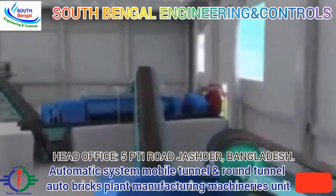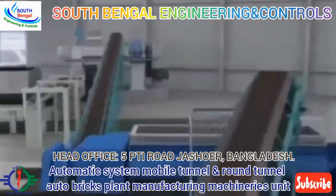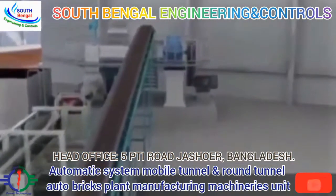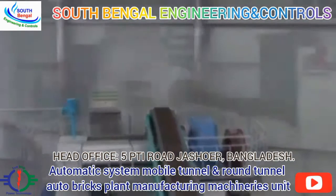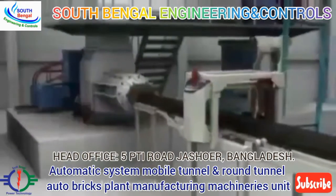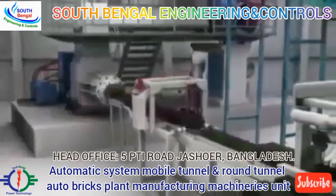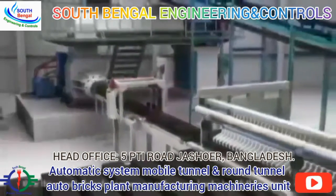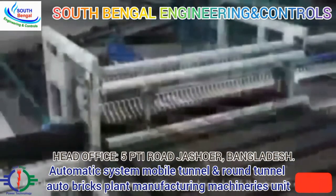The ingredients are sent to the brick extruder, strongly stirred by the shaft mixer. Water is added and the vacuum is extracted. Then the extruded mud strips are cut into green bricks by a fully automatic cutter.